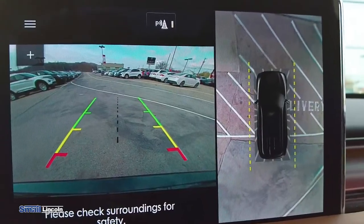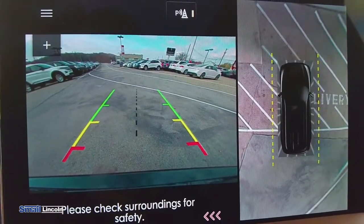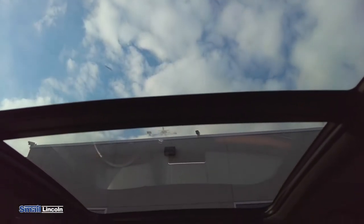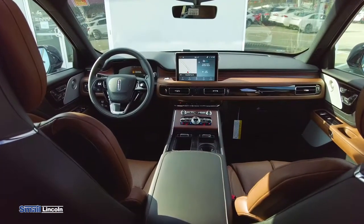Another safety feature on the 2021 Lincoln Aviator is the 360 view you'll get of your vehicle as you are in reverse, really giving you the full sight of everything that's around your vehicle. The panoramic roof is awesome because the passenger in the backseat gets to experience the sunroof almost just as much, if not more, than the driver.